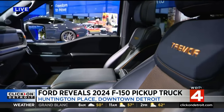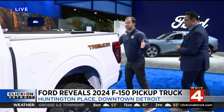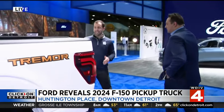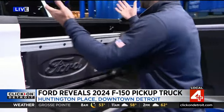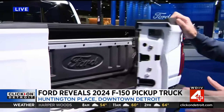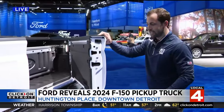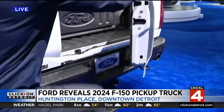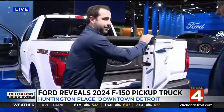The tailgate is probably the newest thing we're going to see. In 2024, we're debuting the new Pro Access tailgate. It's a swing gate execution that gets you right up into the bed, giving you almost two feet more of reach. There's also an available step so you can just step right in and access the bed easily.